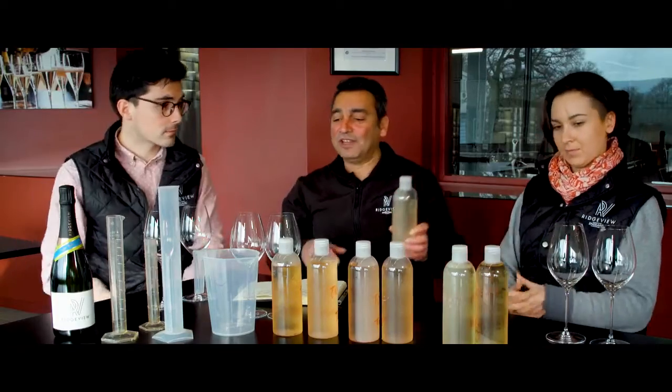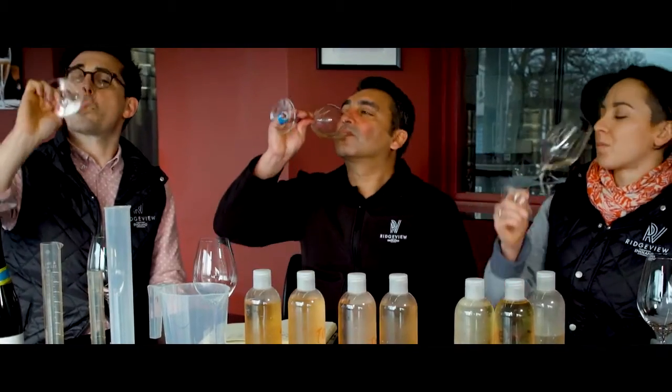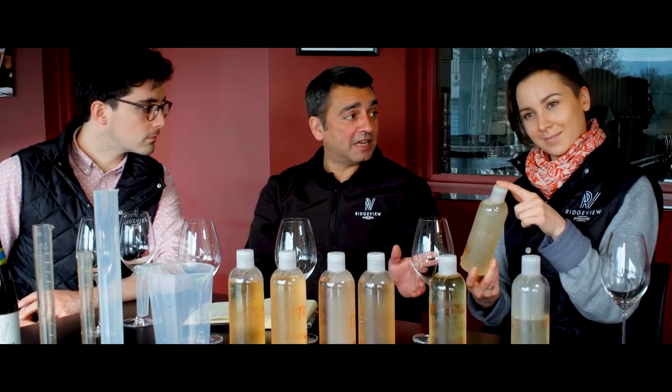We'll start with 15,003. This is going to be the main component. It's got such structure and sort of finesse going through it. It's so intense. This Chardonnay is from Lansdowne. It's really tropical, isn't it? I think there's lots of grapefruit going on there and pineapple.